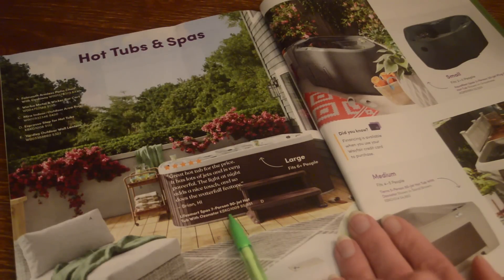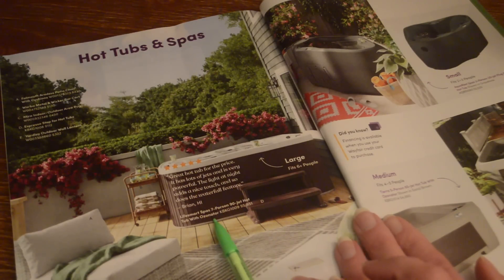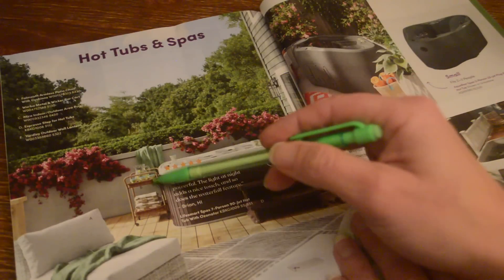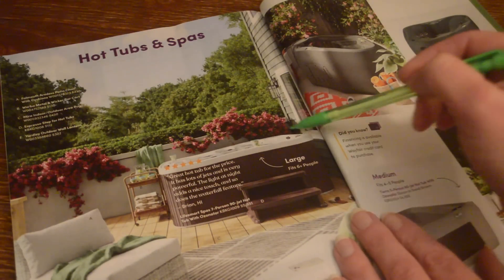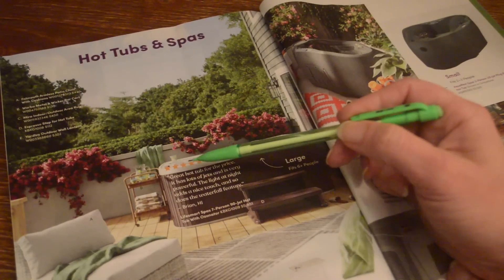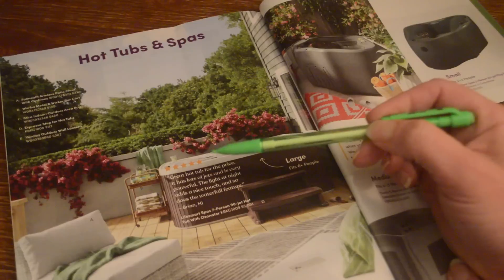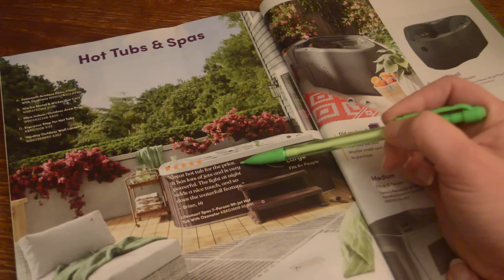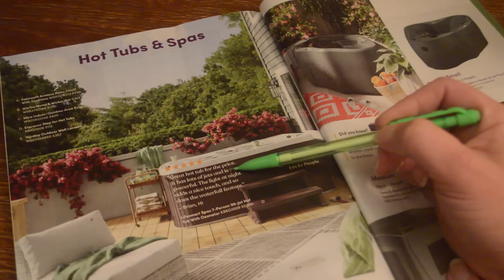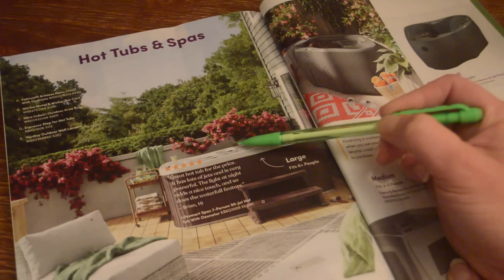I found the actual hot tub — it was hiding over here. This is a seven-person jet hot tub with ozonator for $5,851. There's a little review: someone said it's a great hot tub for the price, has lots of jets and is very powerful, and the light at night and the waterfall feature add a nice touch.